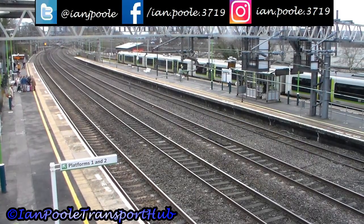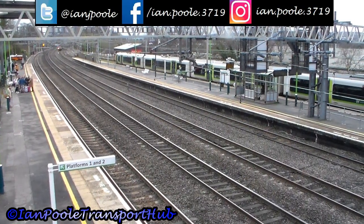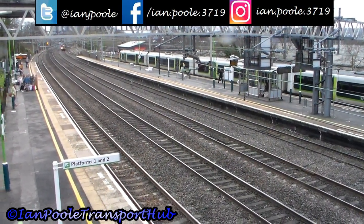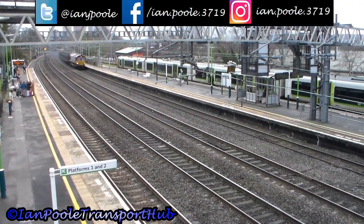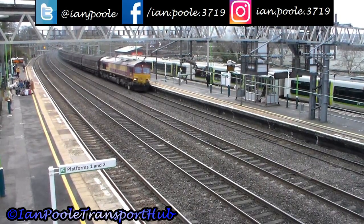Let's get things started with a freight train. This is 66002 for DB Cargo working 6M13 from Dolan's Mall sidings to Ditton Foundry.